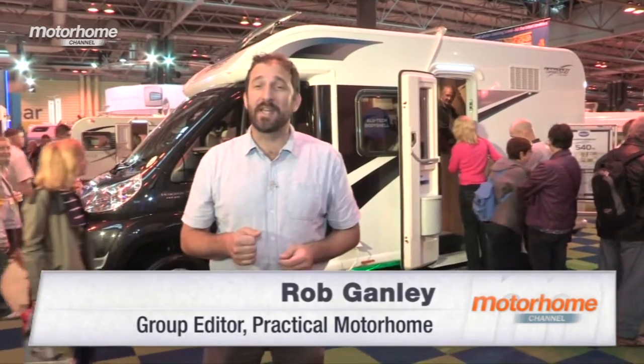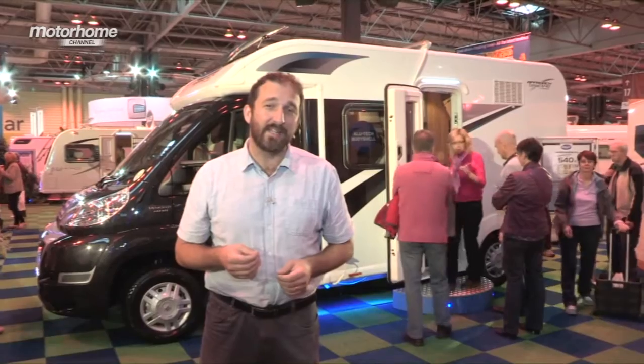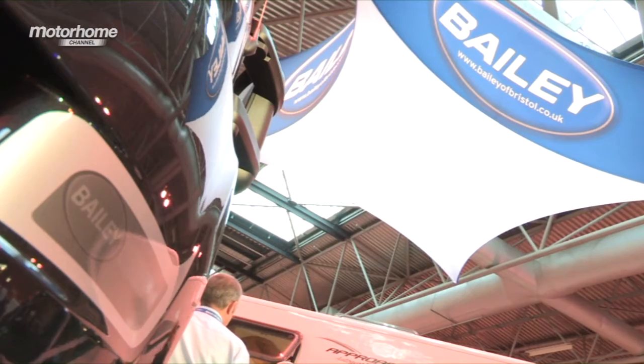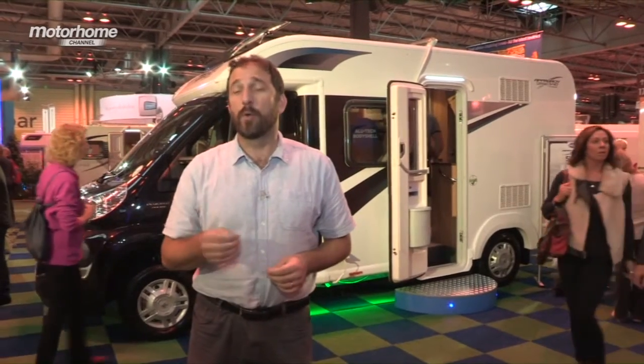Bailey has only been producing motorhomes for two years, but as you can see, they're really popular. They produced more than a thousand models in that time. For the 2014 season, Bailey has overhauled its line-up. There's now a five-strong Approach Autograph range and an all-new two-model Approach Compact range.